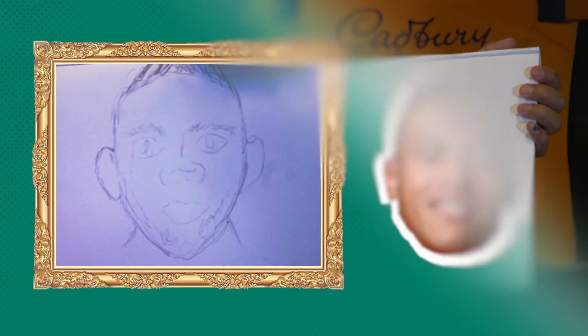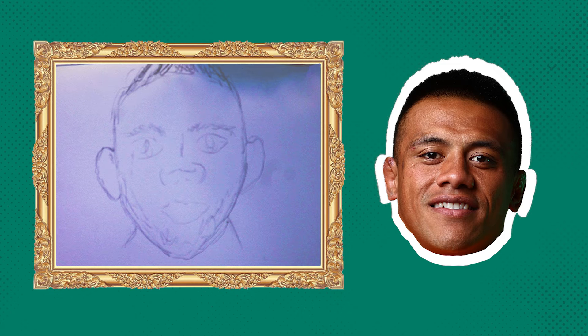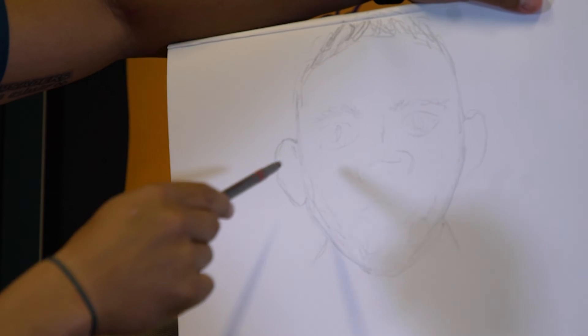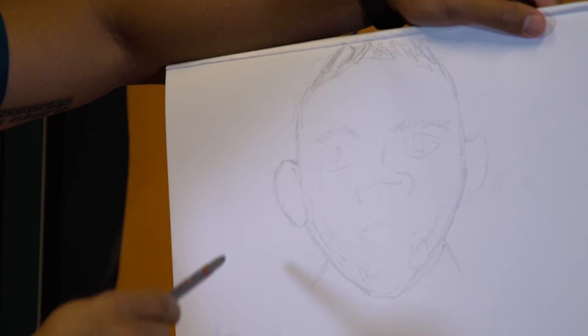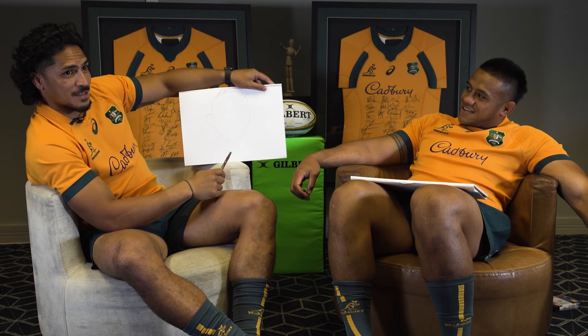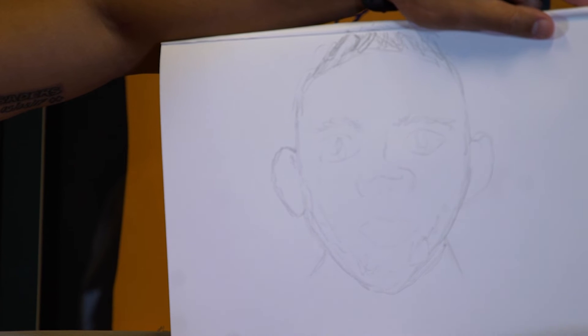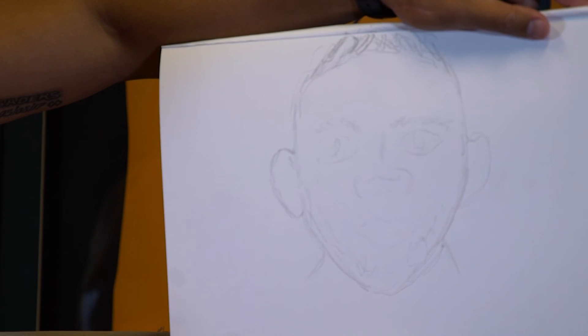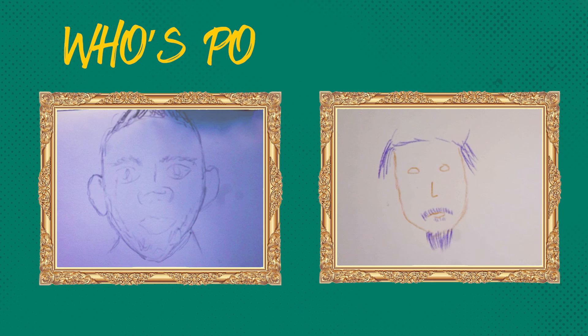I thought I had a bit more time, so — got his rounded face, little beard, little mohawk, got his cauliflower ear there. The wide nose, got that too, and then I had to rush the eyes — need more time, but that's all right.